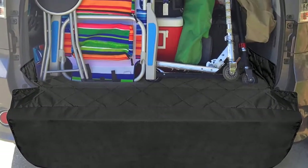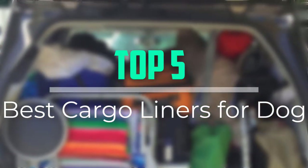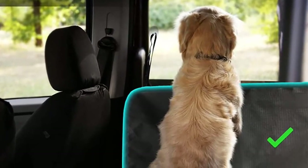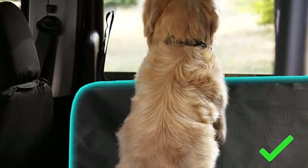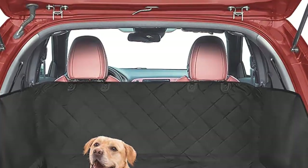Hello everyone, welcome back to our new video. In this video, I will give you more information about the top 5 best cargo liners for dogs that are available on the market. I tried to make popularity, quality, price, durability, user opinion and more. If you need more information about these products, please check the link in the description section below. Don't forget to subscribe to this channel for future videos. Let's start this video.